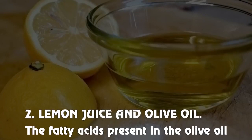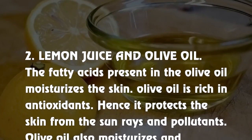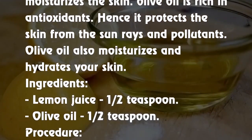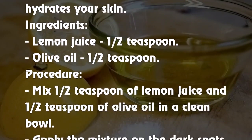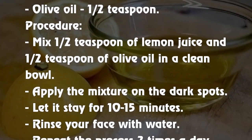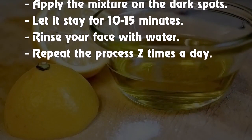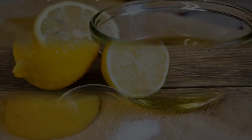2. Lemon juice and olive oil. The fatty acids in olive oil moisturize the skin. Olive oil is rich in antioxidants and protects the skin from sun rays and pollutants. Ingredients: lemon juice ½ teaspoon, olive oil ½ teaspoon. Procedure: Mix both in a clean bowl, apply on the dark spots, let it stay for 10–15 minutes, then rinse your face with water. Repeat the process 2 times a day.